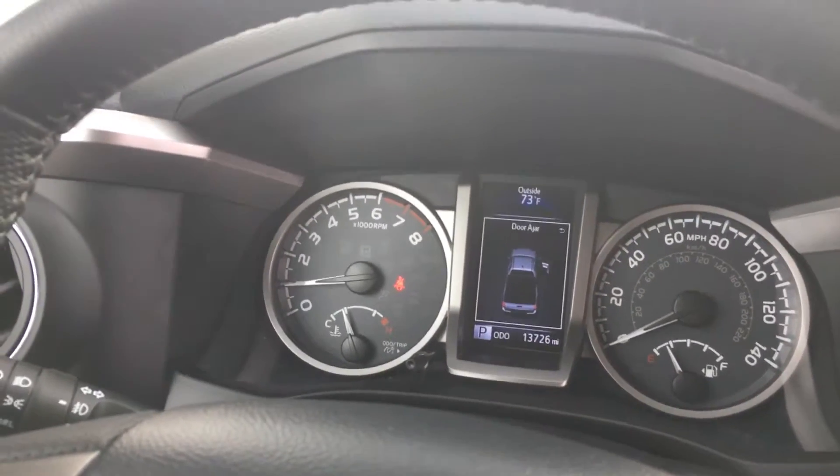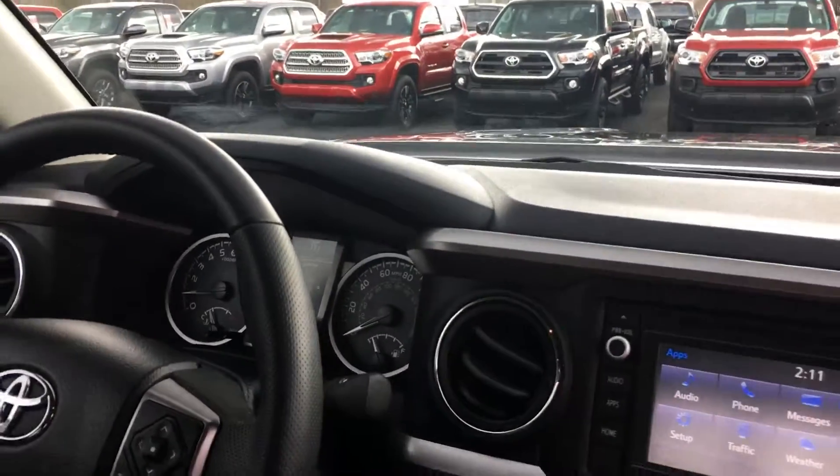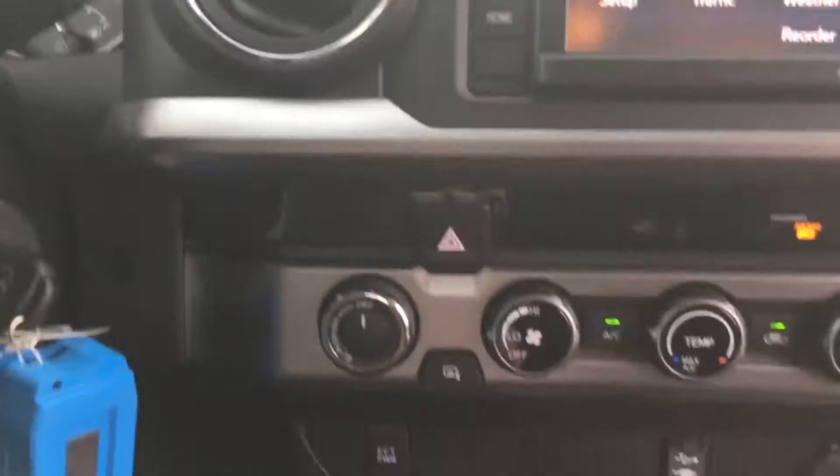Hey, Mr. Lanier, this is Alex Hayden over here at LaGrange Toyota. Just wanted to show you this quick walk-around of this 2013 Toyota Tacoma. As you can see, this is a four-wheel drive.